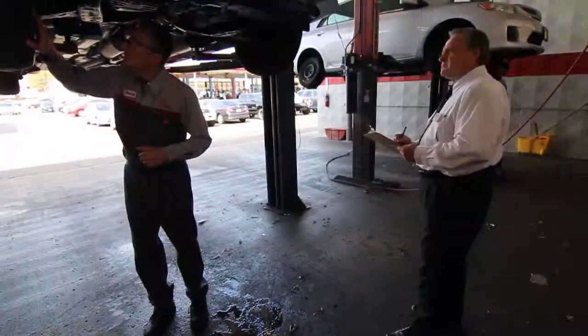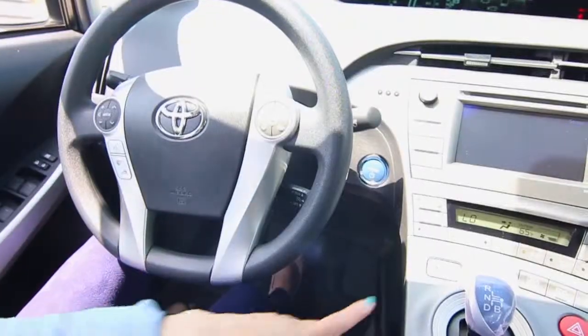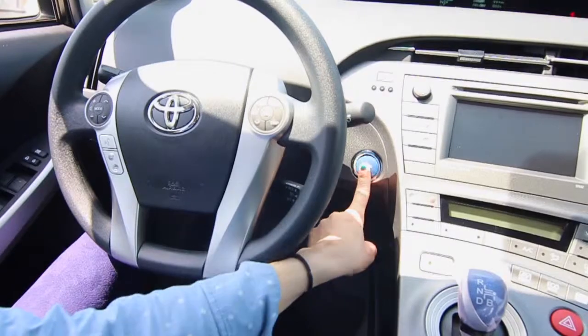Toyota trained technicians will help you fulfill maintenance obligations and help improve your Toyota's overall performance while keeping a complete history of maintenance visits.